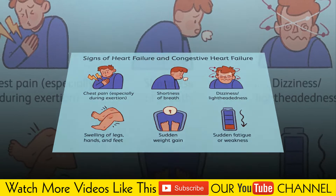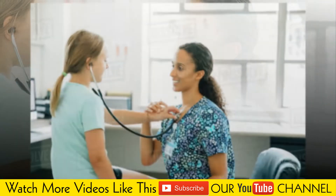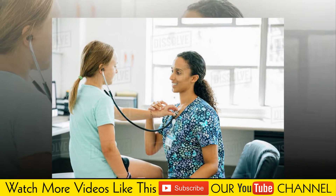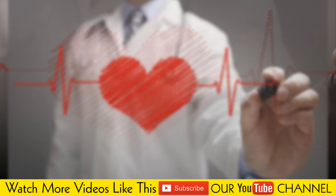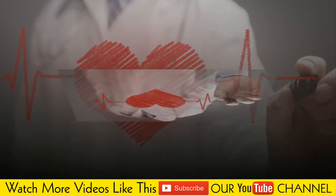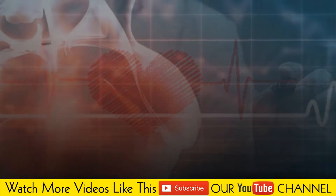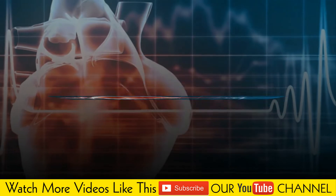Signs and symptoms. Initially, signs of left-sided heart failure can go unnoticed, but they worsen over time. It is important to see a physician for regular checkups for an early diagnosis and treatment to manage signs and symptoms of heart failure. Left unchecked, this condition can cause complications including kidney and/or liver disease and heart attack.